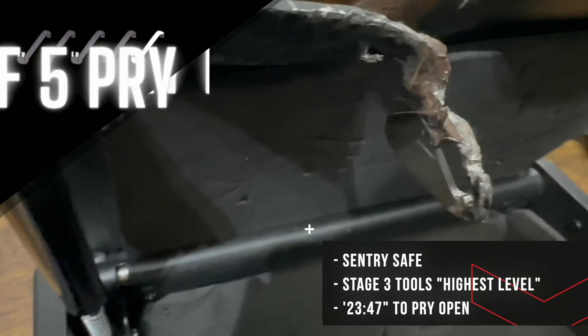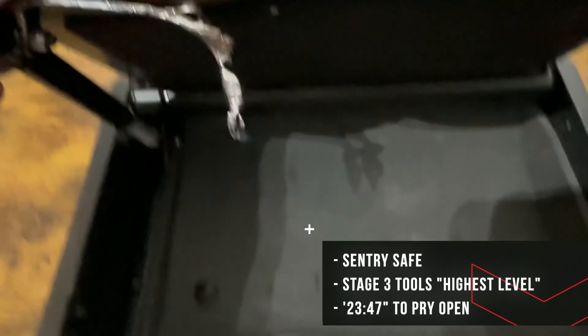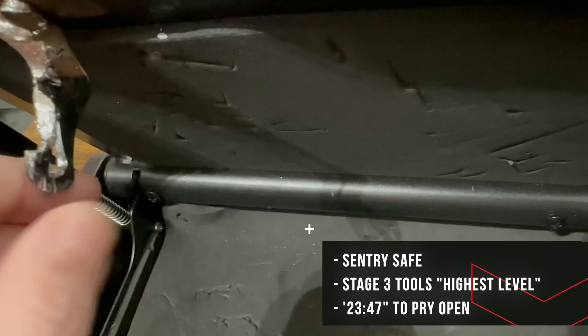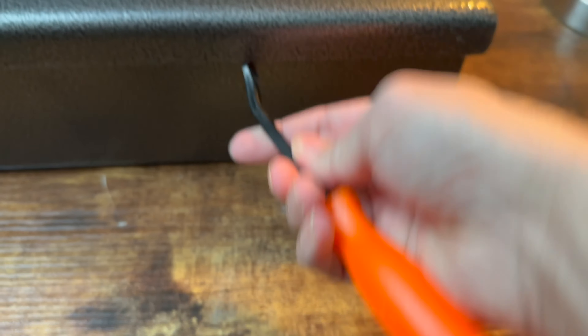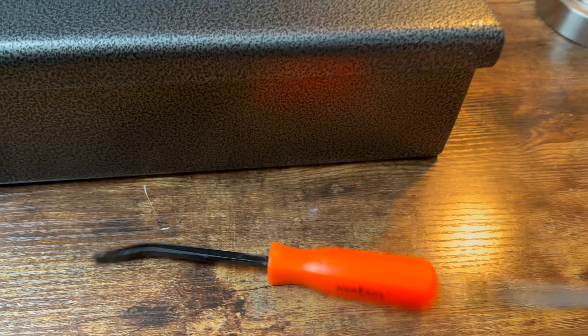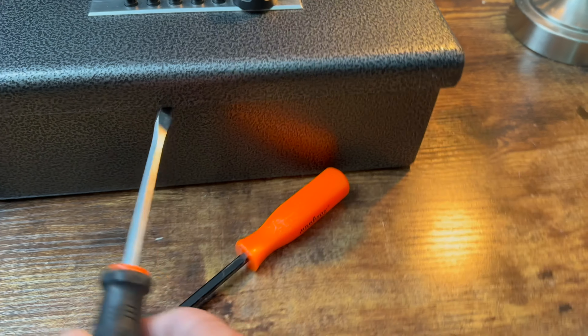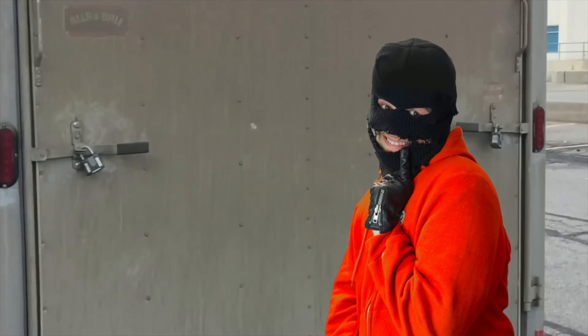Now we move to a stage 4 rating — the Sentry Safe. You'll need to find the full test on my channel, because it took 23 minutes and 47 seconds with stage 3 pry tools. That was not fun or easy. So what is a stage 5 rating? Pretty much means pry attacks aren't going to work. Here is my Fort Knox PB1 — the design alone prevents any possibility to pry into, as you can see here. Stage 5 is pretty much impenetrable. And there you go — my 1-through-5 pry rating system.